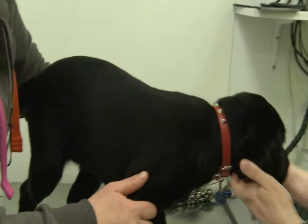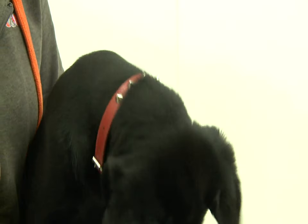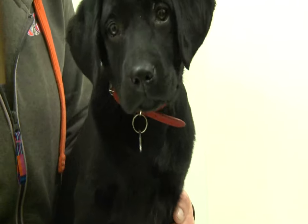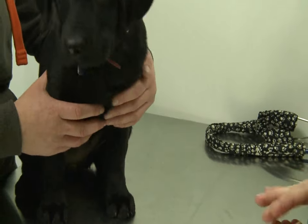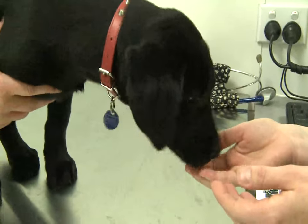Worming in puppies is very important because it's the very young and the very old that are susceptible to worm burdens. It's also a public health risk — if there's livestock around, worms can be passed on to children as well. With puppies of Layla's age, almost 12 weeks, you worm her once a month, and when she reaches a year of age, every three months. I'm going to wrap her worming tablet in a little meatball to make it tasty — she won't even know it. Good girl — and that's your worming tablet, all done.